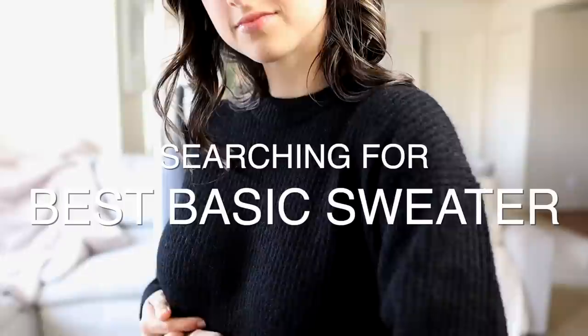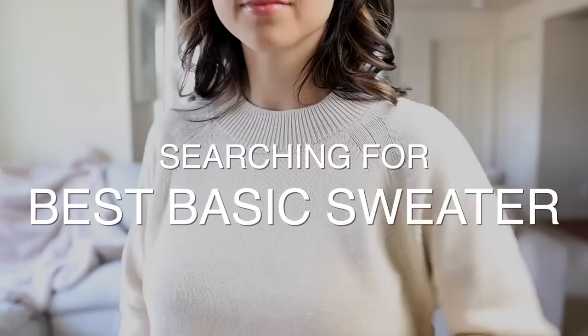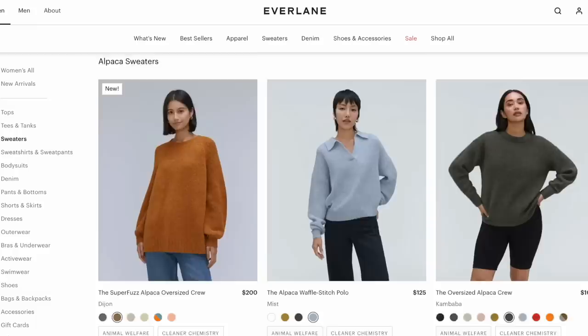In this video, we're going to be searching for which brand makes the best basic sweater. I got sweaters anywhere from $30 all the way to $200 to compare and see which one is the best. All of these come in many colors and I tried to get basic sweaters in slightly different fits from each other. They're all a crew neck style or mock neck style, which I think is a very classic and timeless type of sweater. My goal is to help you find a basic sweater that is very high quality and looks and feels really nice.